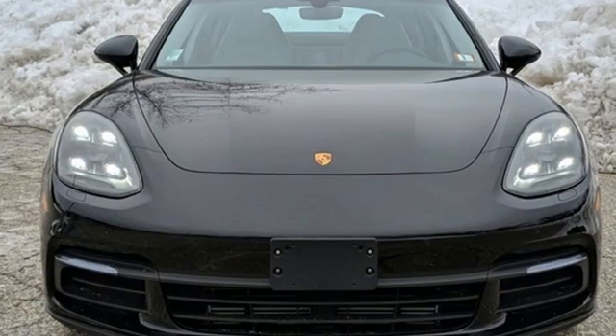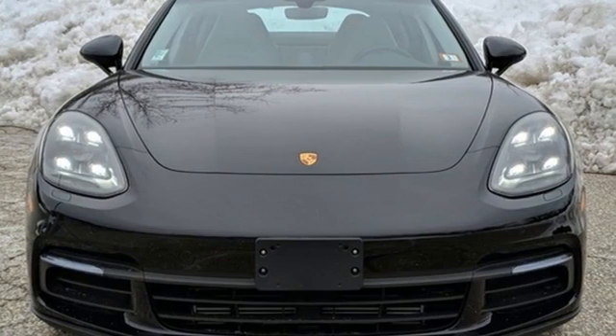Power. Performance. Porsche. The time is now. See it for yourself today.